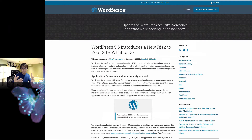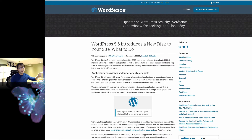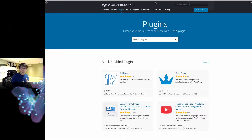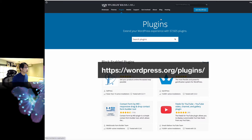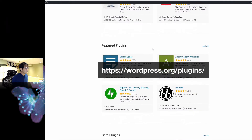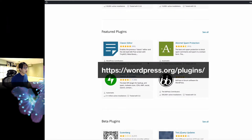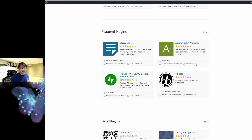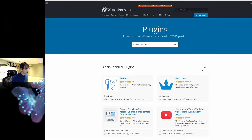Before you think about updating, I want you to read this article — I'm going to put the link down below. One way to check if your plugins are compatible with the latest WordPress is to go to wordpress.org/plugins. For example, Classic Editor is tested with 5.5 but not yet tested with the latest. Another plugin, on the other hand, is tested with 5.6, so it's compatible.